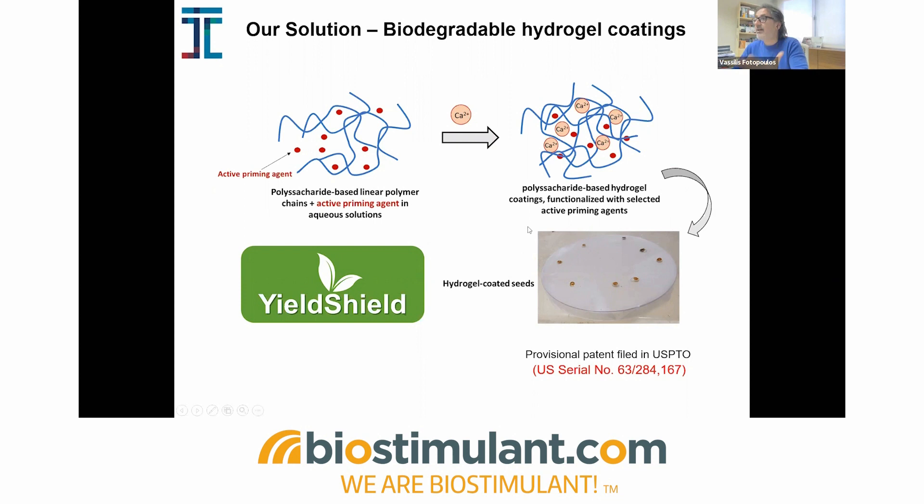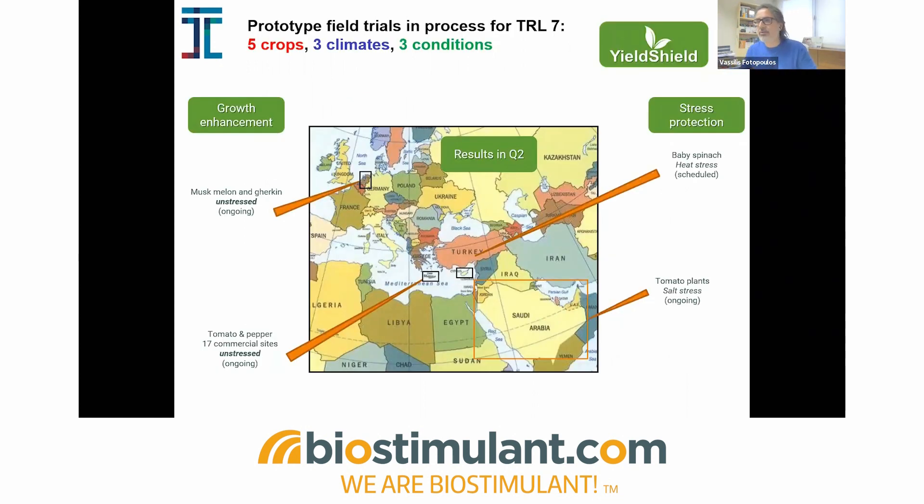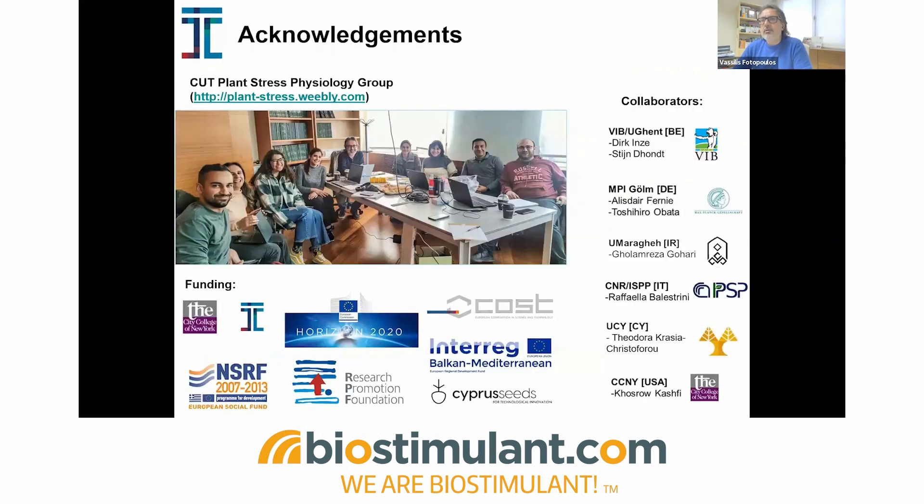We have now reached TRL 7, which is testing prototypes in field trials. This is currently happening in multiple different crops representing different conditions and climates. We currently have ongoing tests of our technologies on muskmelon and gherkin in Holland, tomato and pepper in Greece, salt stress plants in Saudi Arabia, and we are planning to alleviate heat stress effects in baby spinach plants here in Cyprus. We are also scheduling new trials of our technologies in Italy, Spain, and Guatemala.